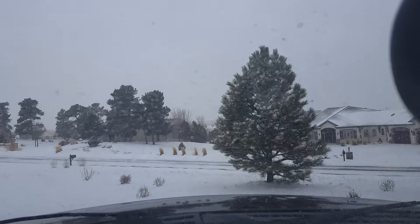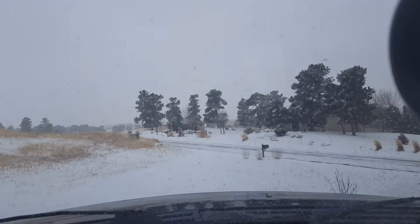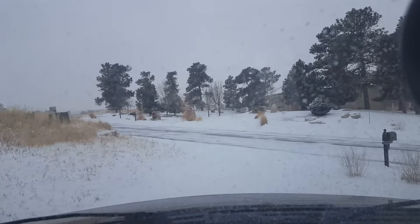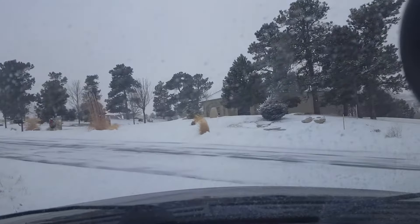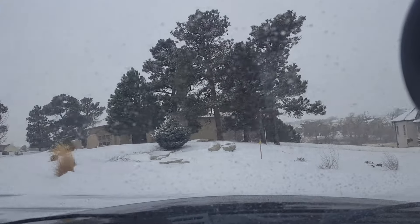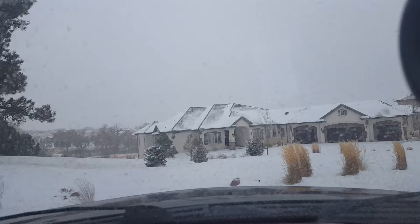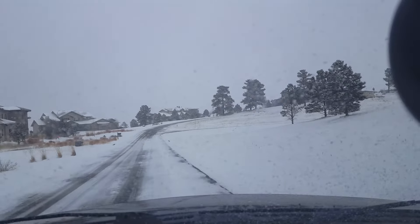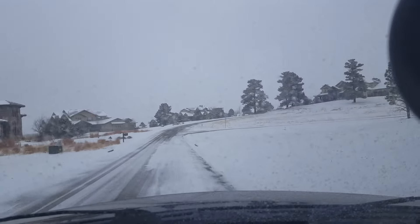Hey, what's going on YouTube? It's Caleb. I'm just gonna go to the gas station, get me some Red Bull, because I am a little sleepy this morning. As you can see, it is snowing here in Colorado. Today is January 16th, 2017. We got a little bit of snow.